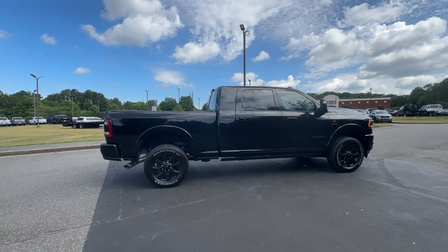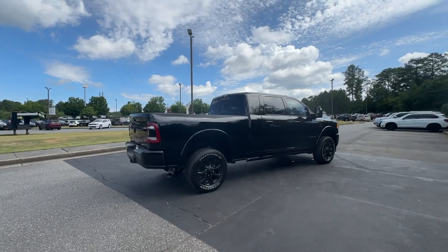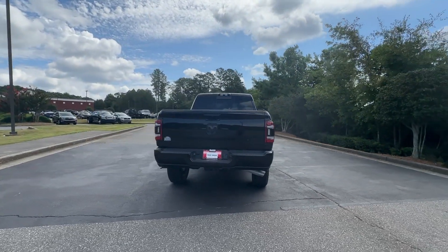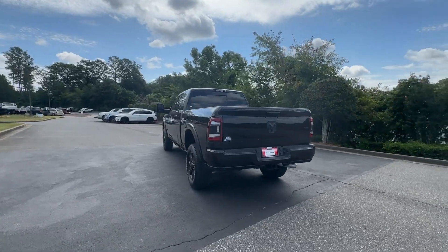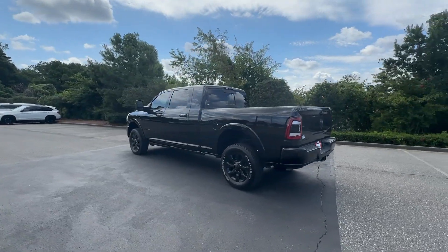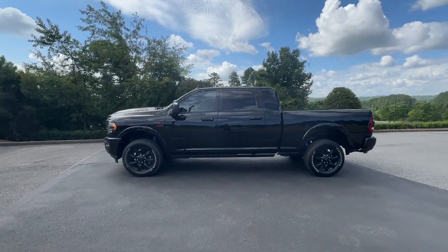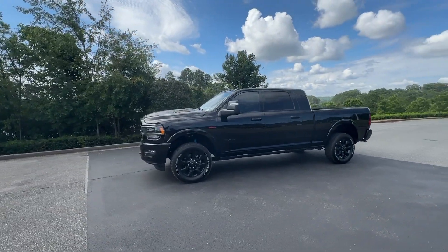These are just some of the great options this vehicle comes with: heated steering wheel, Apple CarPlay and/or Android Auto, pre-collision system, wireless charging station, touchscreen infotainment system, keyless entry, sun/moonroof, navigation system, backup camera, and cooled front seats.